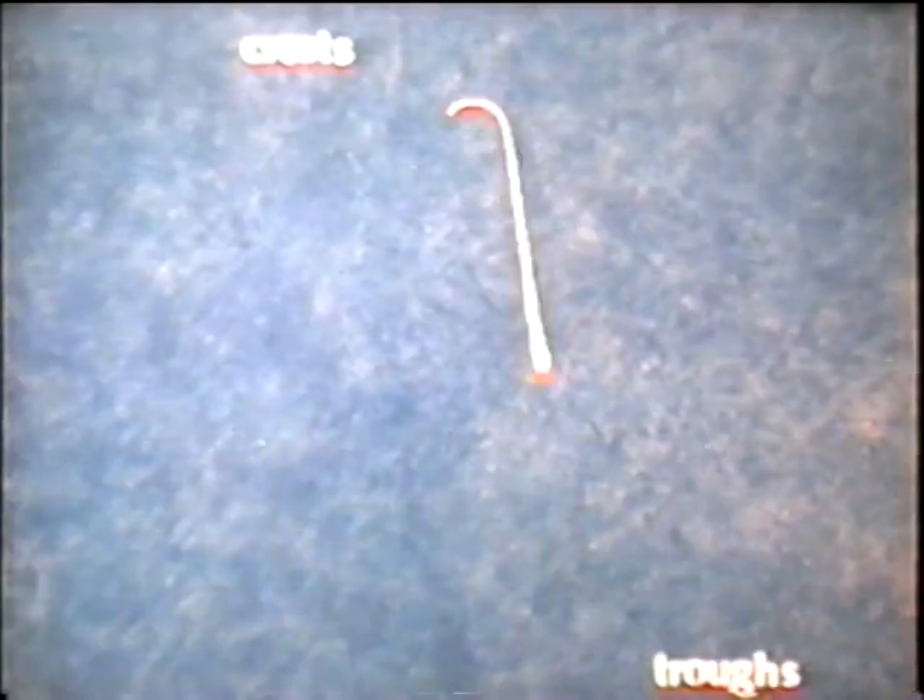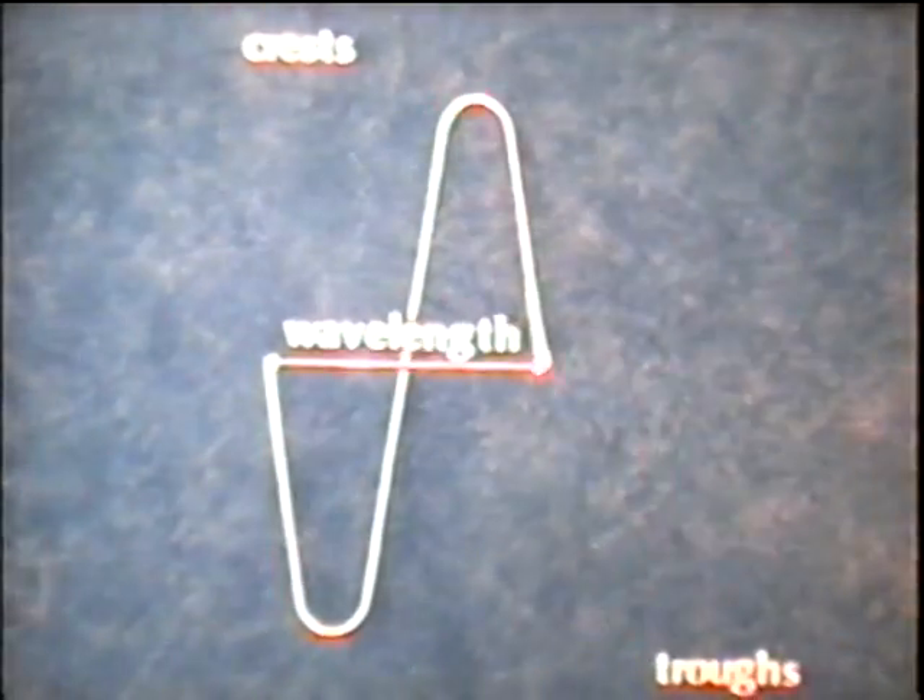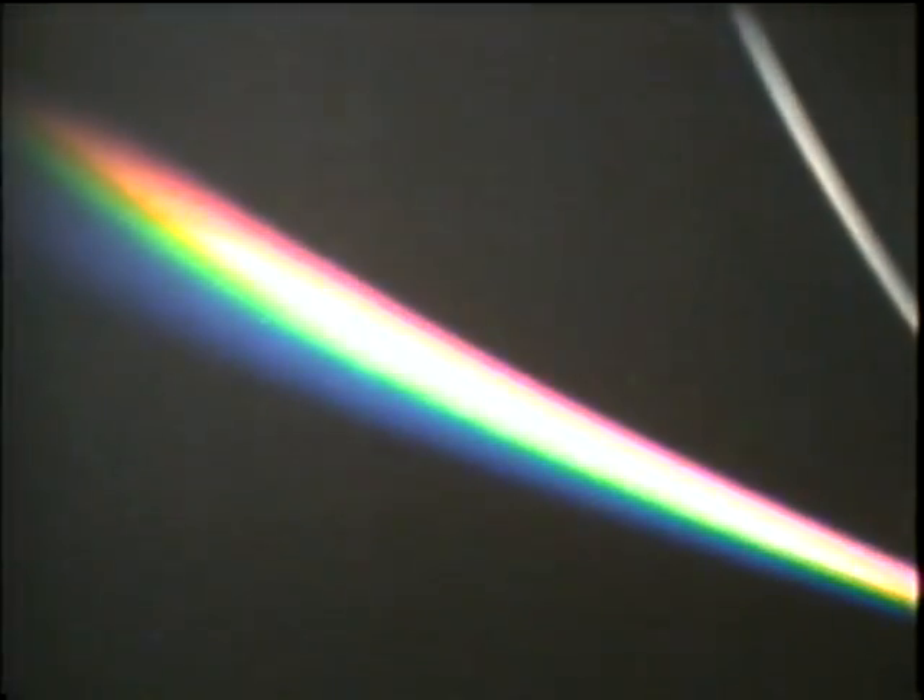Photons move in waves with crests and troughs. The length of one cycle is a wavelength. What we see as white light is really a jumble of photons of different wavelengths mixed together. When a prism splits white light into a rainbow of colors, each color represents a different wavelength. Red at one end of the spectrum has a longer wavelength than violet at the other end. What we see as a band of colors is called the spectrum of visible light.